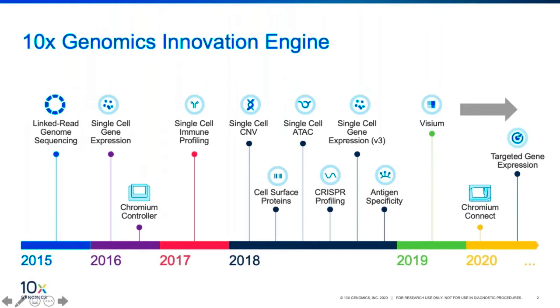This means that we would like to understand biology at a single cell level. Over the past five years, 10x has launched a series of single cell applications, including single cell gene expression, single cell immune profiling solution, and single cell ATAC-seq solution for epigenomic studies. We have also enabled multimodal studies using feature barcoding for cell surface protein, CRISPR profiling, as well as antigen specificity. All this is to enable our customers to make innovative as well as fundamental discoveries across multiple research areas, including but not limited to cancer, immunology, and neuroscience.